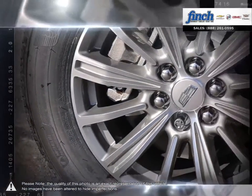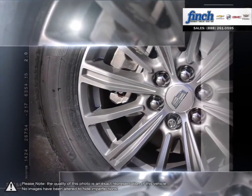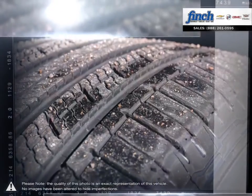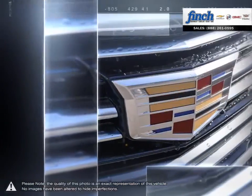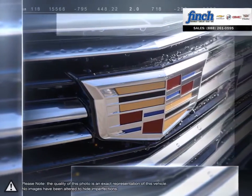Top-of-the-line interior materials create a gorgeous cabin full of useful space and beautiful craftsmanship. Lightweight construction and sharp handling give the XT5 solid composure on the road, providing a serene driving experience.